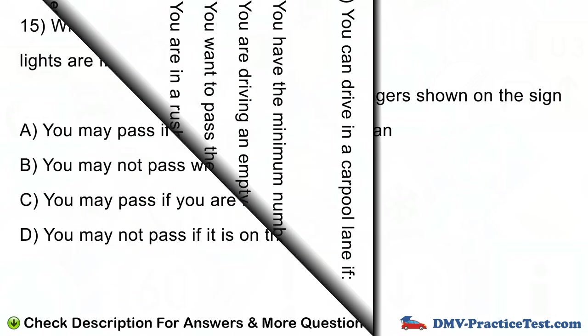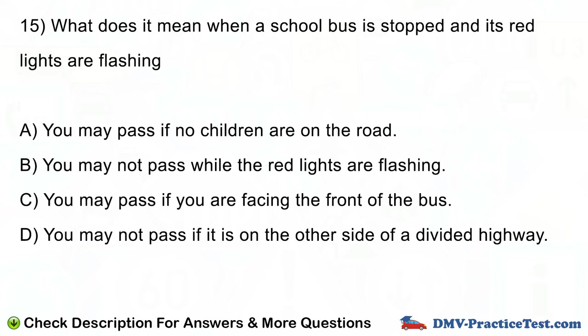Question number 15. What does it mean when a school bus is stopped and its red lights are flashing? A. You may pass if no children are on the road. B. You may not pass while the red lights are flashing. C. You may pass if you are facing the front of the bus. D. You may not pass if it is on the other side of a divided highway.